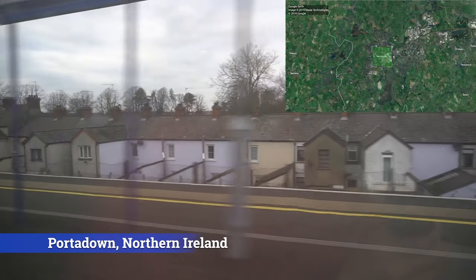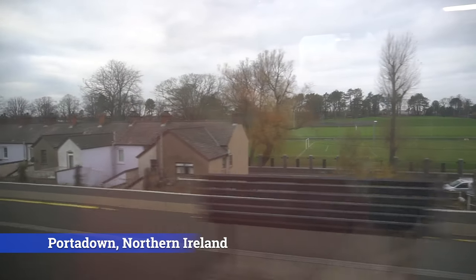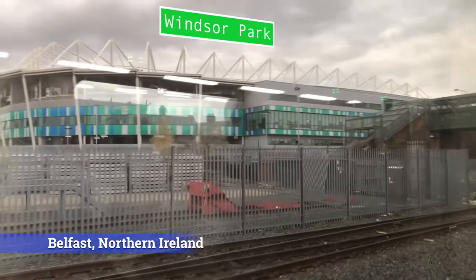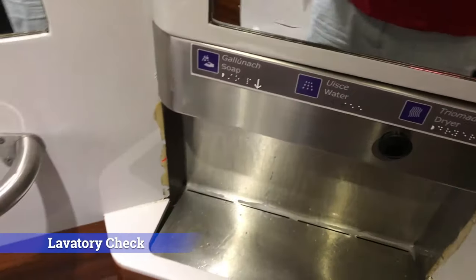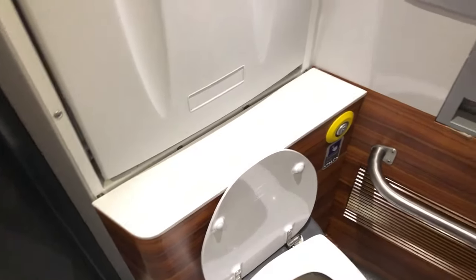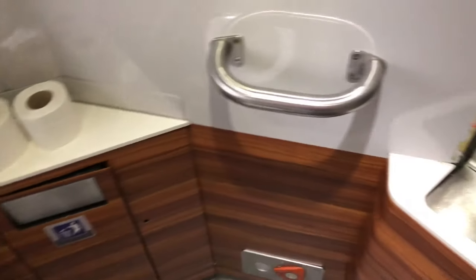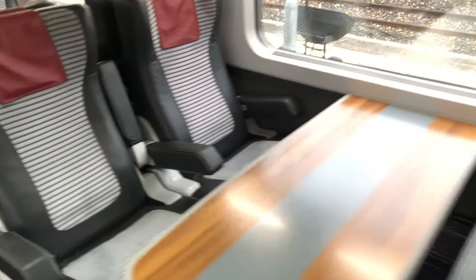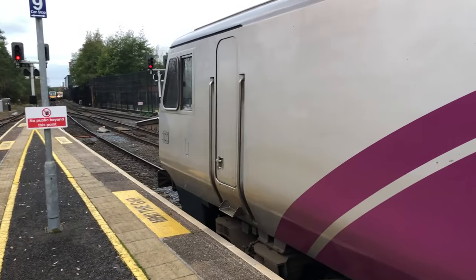The next stop is Portadown, and we have now arrived at Belfast Lanyon Place. So how can I assess this trip? It's not the fastest train, it's not the newest train either, but Irish Rail and their counterpart from Northern Ireland managed to establish a solid product.